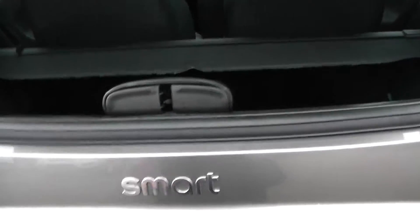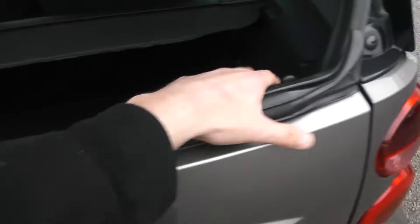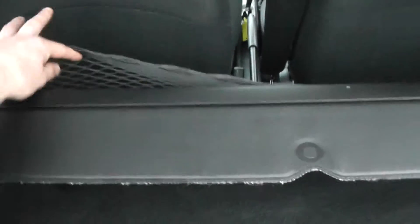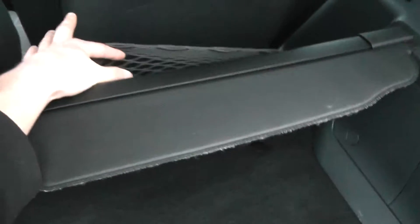We'll take a look in the boot. For the size of the car, we've actually got quite a sufficient boot space. There are also cargo nets on the other side, so you can pop any shopping down there to stop it from rolling around, and there is some space behind the passengers and driver's seat.